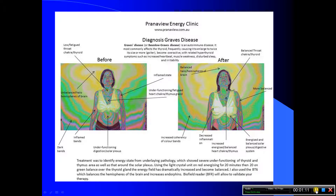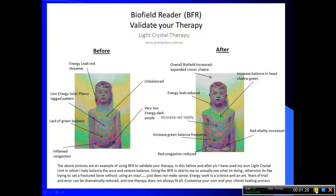Scans also show that a person may have particular areas of weakness, so that they can be observed and treated. You can actually see before and afters after treatment, which is absolutely fascinating. Biofield imaging provides visual reinforcement that positive changes are happening.